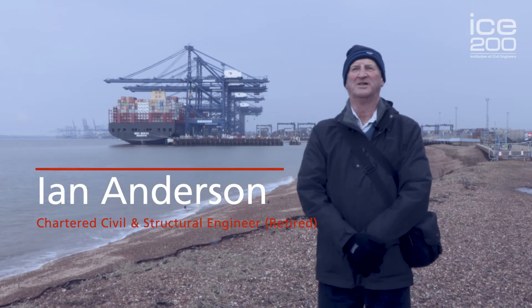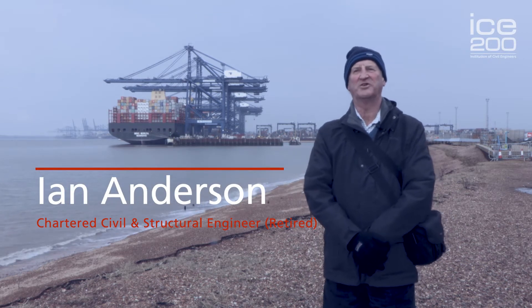My name is Ian Anderson. I'm a Chartered Civil and Structural Engineer and the East of England panel member on the institution's panel for historical engineering works.